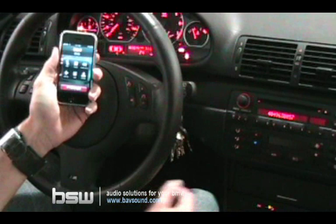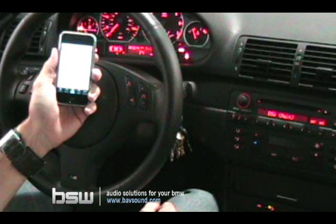You can end the call either on the phone itself or on the steering wheel controls. And that's how you dial on your BMW Bluetooth system.